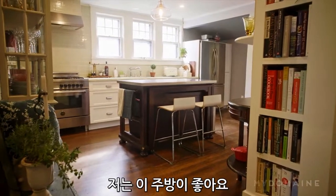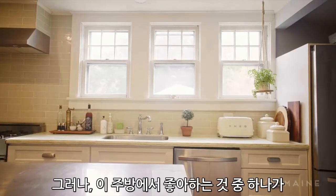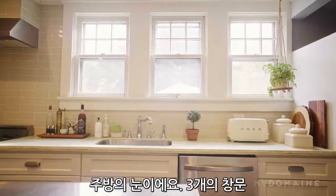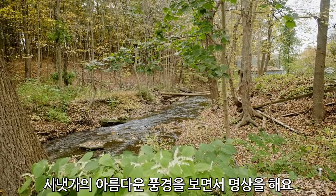I love this kitchen. I think it's really sexy, actually. Very elegant, lovely display case, pops of color. But one of my favorite things about this kitchen are its eyes — these three windows. I spend a lot of time standing here with a cup of coffee, just meditating on the beautiful view of the creek.